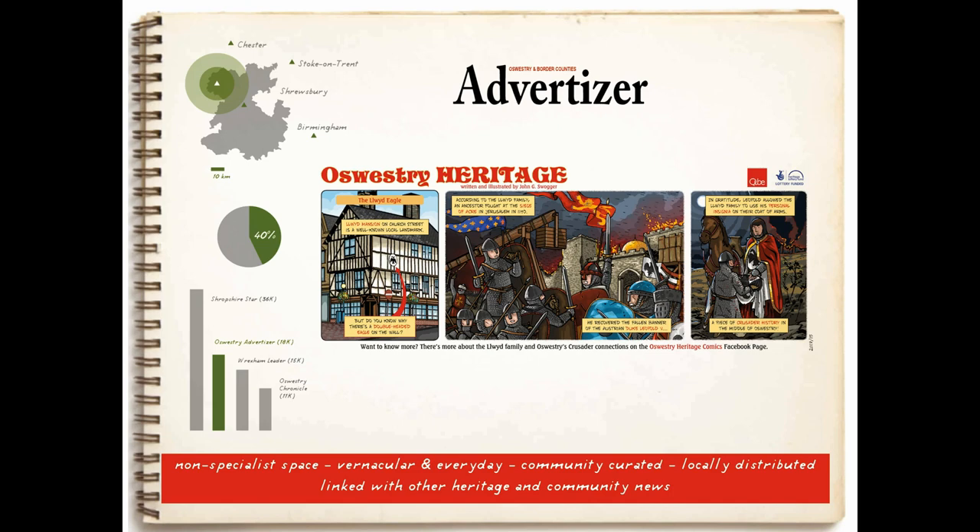Publishing the comics in the Advertiser was extremely important. It has very targeted distribution — it doesn't quite reach Chester or Shrewsbury, but it does target people who would know and recognize all the places I drew in the comics. It gets into about 40% of households in the area and has a distribution of 18,000 copies a week. I simply cannot imagine distributing 18,000 copies of any piece of archaeological outreach and hitting 40% of the local population in any medium, even radio and television. I think local newspapers and other local news media may be an extremely important way for us to use this medium and do other kinds of outreach.